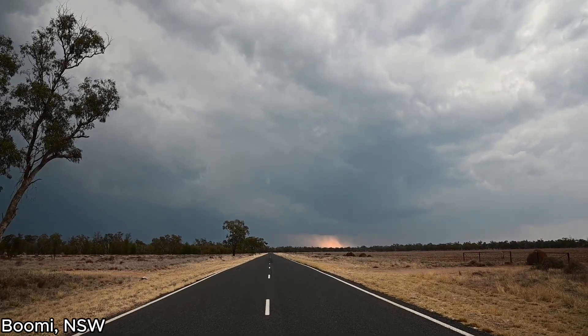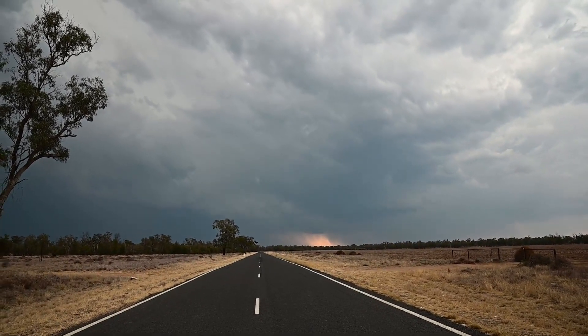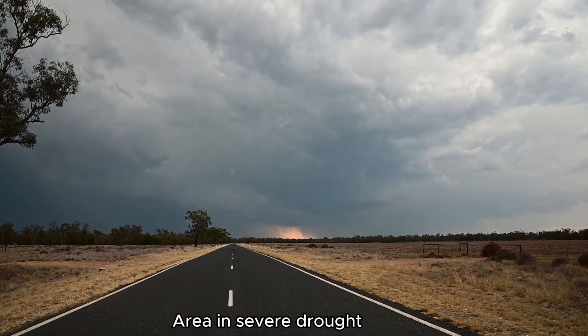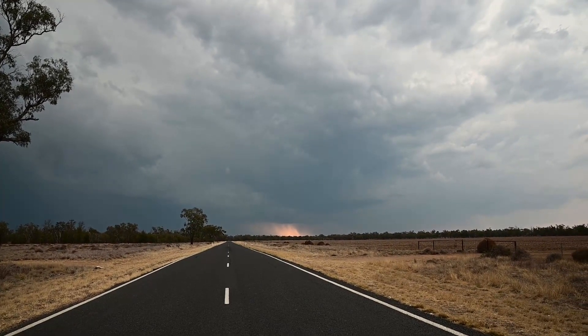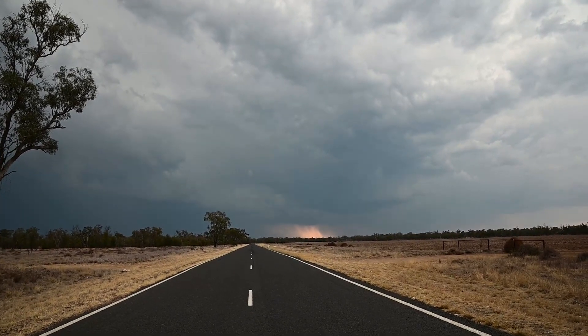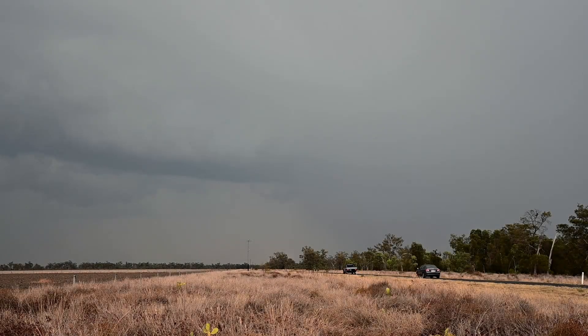We're just west of a town called Boomey, right on the Queensland border. We've got this Mungandai cell just to our west. We've got every now and then some audible thunder. There's supposed to be CGs in it, just don't know where they are though. We're about 10 kilometres west of Boomey, looking at the Mungandai cell, which has been very slow moving, and up until the time I turned my camera on was spitting out the occasional CG.